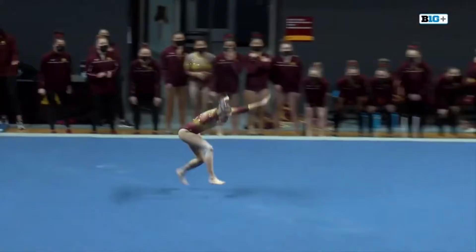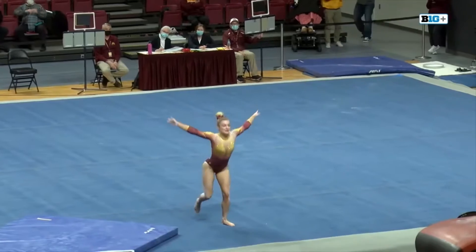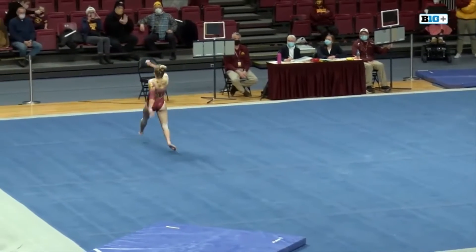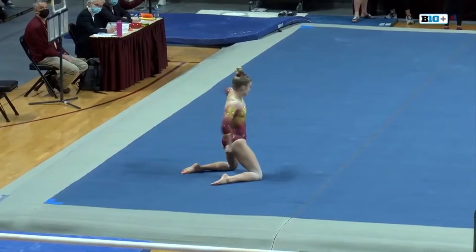She's going to start off this floor routine. Oh, there it is — there's the full in. Beautiful landing, just a little bit of leg separation, but overall that was beautiful. She's sky high, has her chest up on the landing, was able to control it, and stayed in bounds.